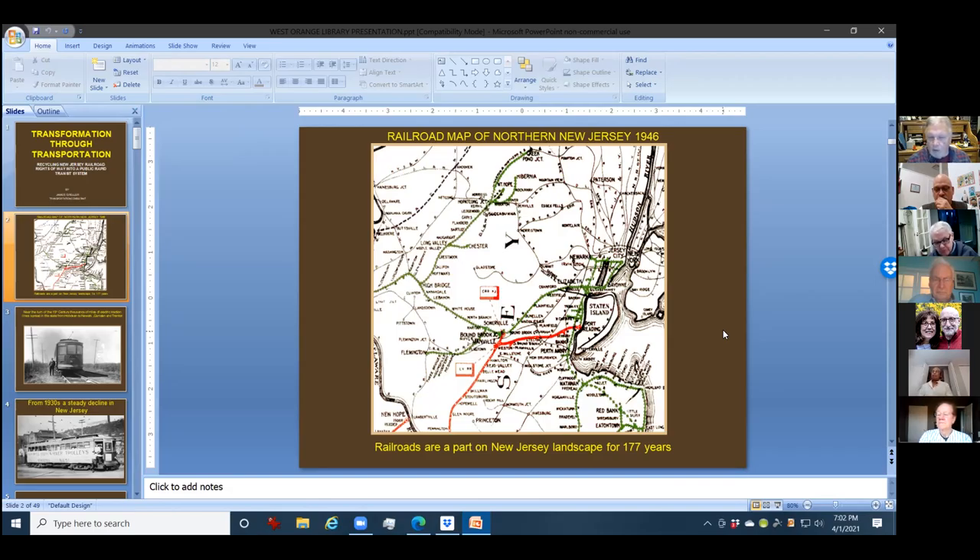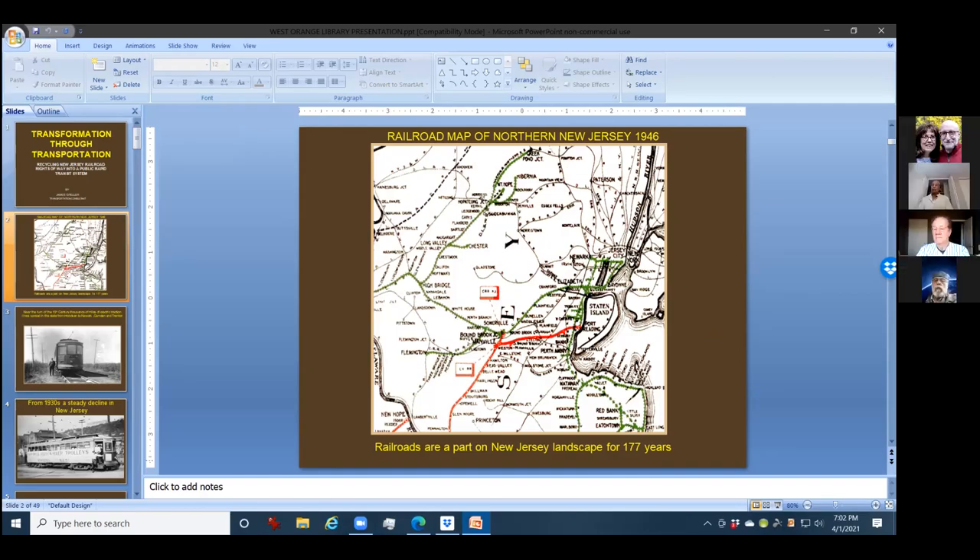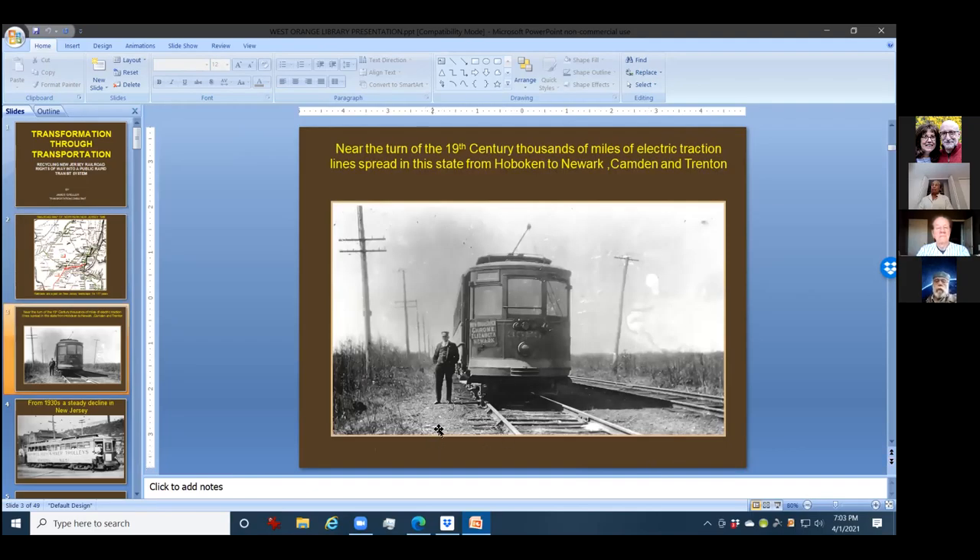This is before automobiles, and mainly the only way of getting around was by horse car. In the 19th century, thousands of miles of electric traction were spread across the state from Trenton to Newark. This is a 3500 Newark Fast Line car sitting in the middle of Edison, New Jersey — this place does not look like that today. All the electric lines were some of the fastest and most connecting, running on streets and also on private right-of-way.